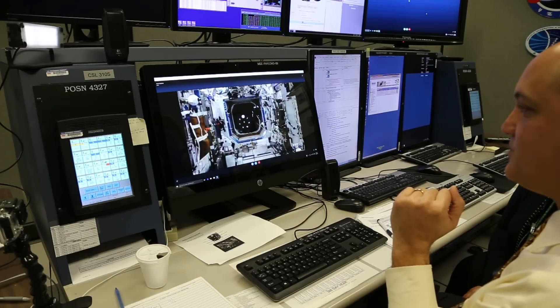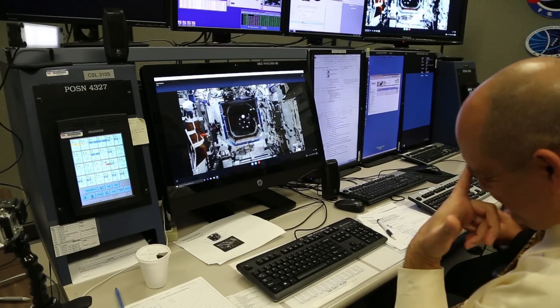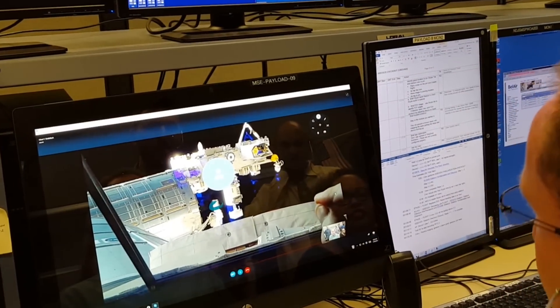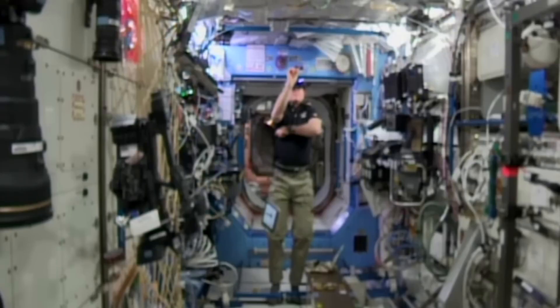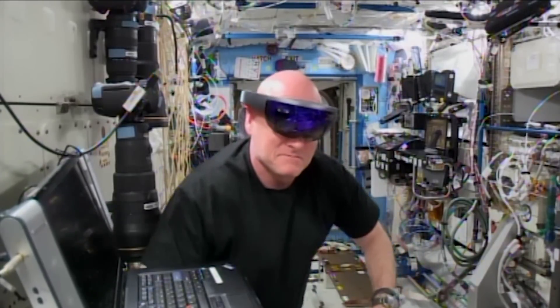Do you say you can see us? Oh my God! In February 2016, Scott Kelly successfully checked out the Sidekick application by making the first Skype call from Space Station to Mission Control.